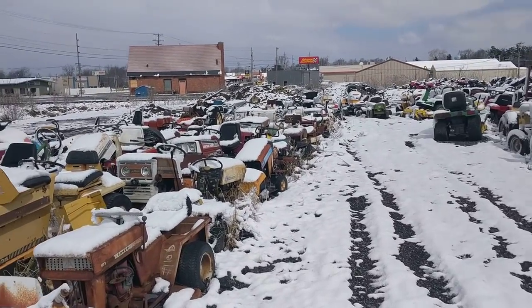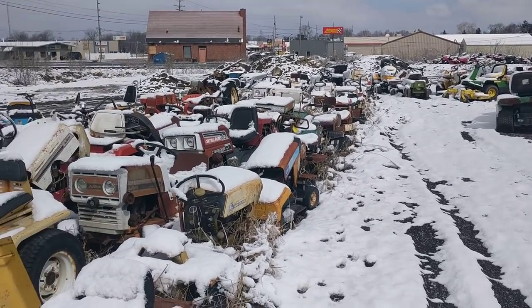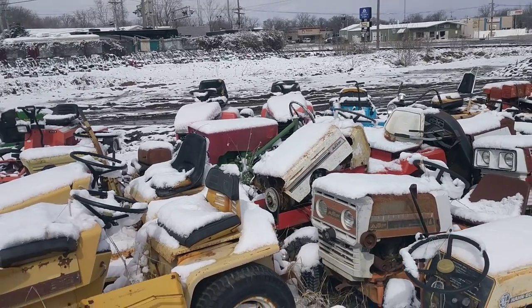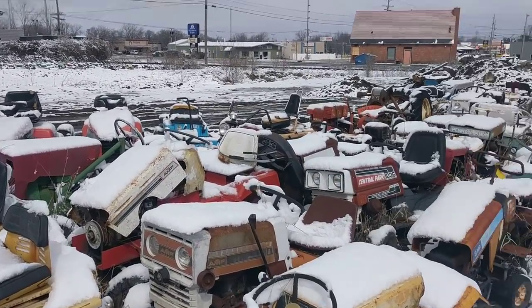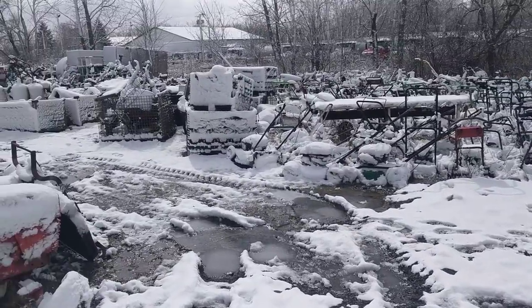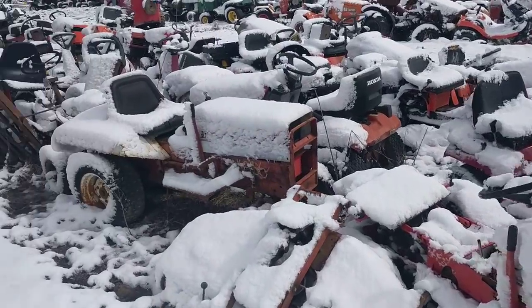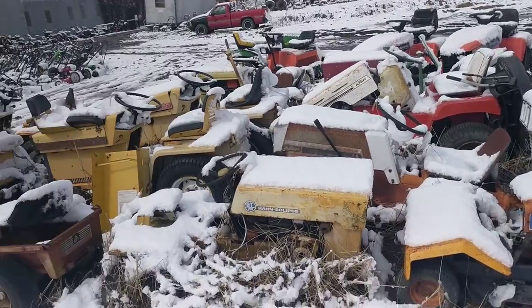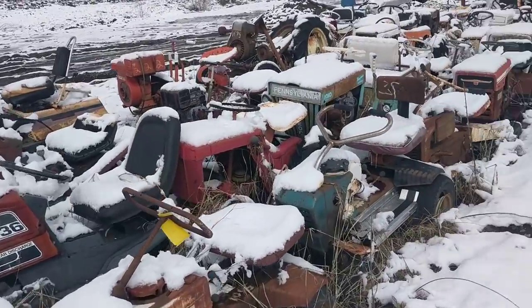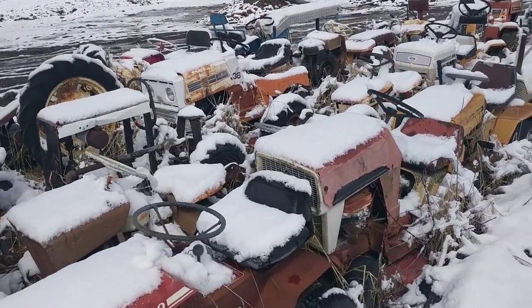This is a place in Indiana called 'Almost Heaven Lawnmower Graveyard' - and yes, that is actually the name. I'm just gonna give you a little tour here. They've got stuff from push mowers - kind of hard to see with the snow - but hopefully you can get the idea. Just all kinds of stuff. I'll put the link to their Facebook page in the description.